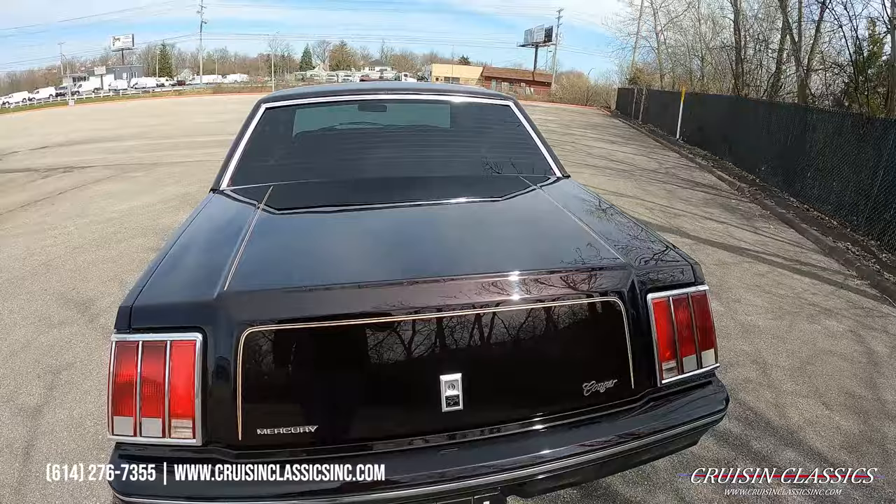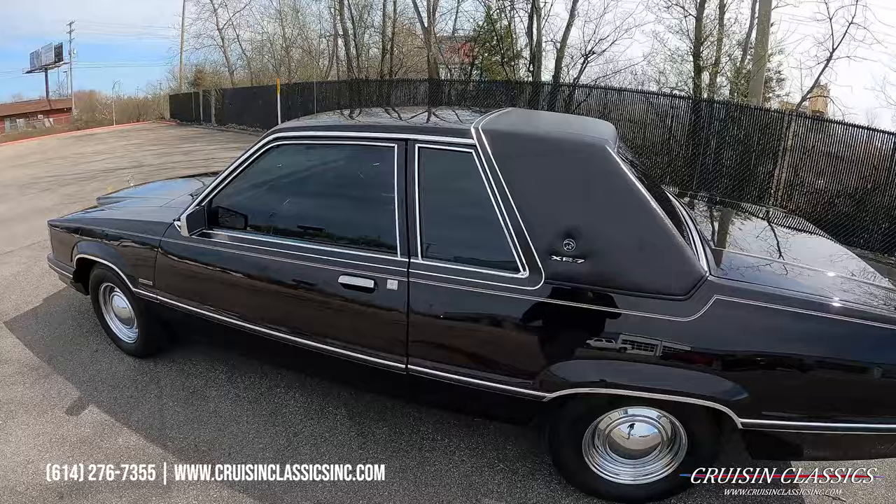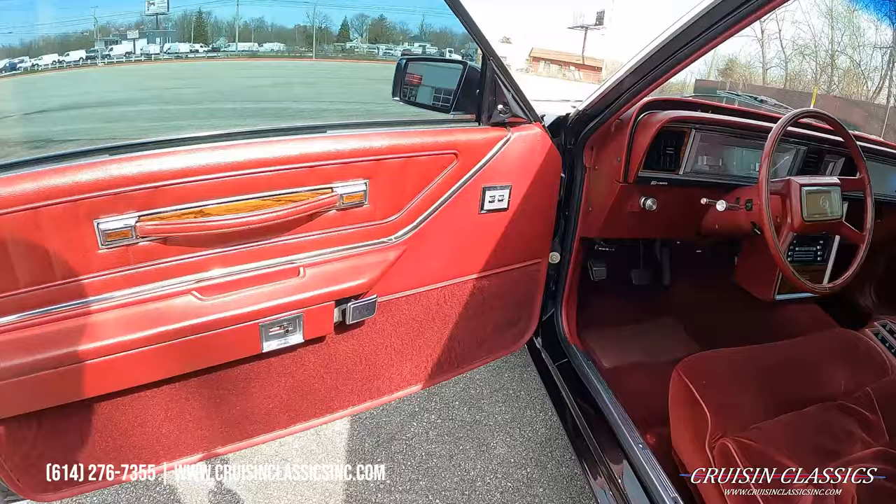If you guys have any questions about this car, our phone number is 614-276-7355. That's why I pull these cars outside, so you guys can see how nice they look. Beautiful door jamb over here — you know it's a good paint job when the rocker panel is as slick as the outside of the car.